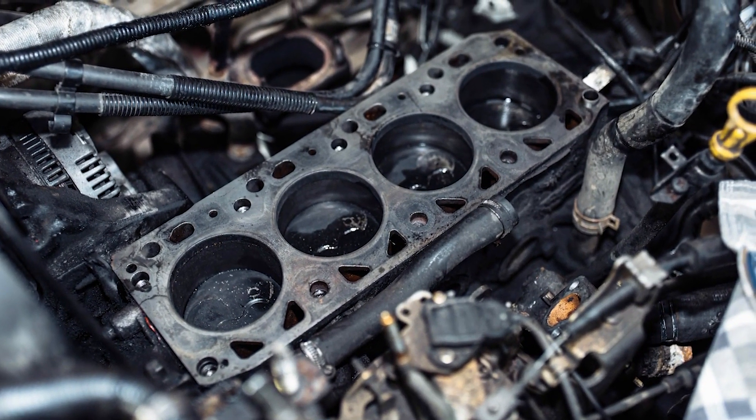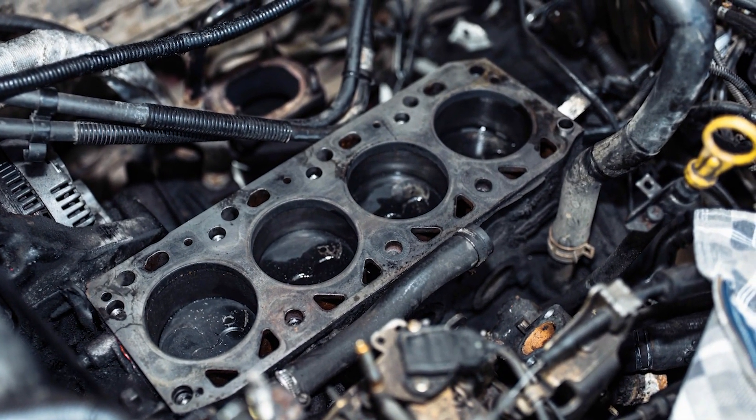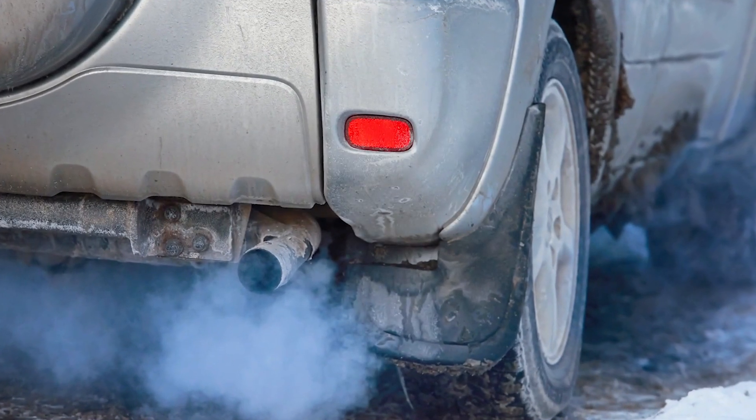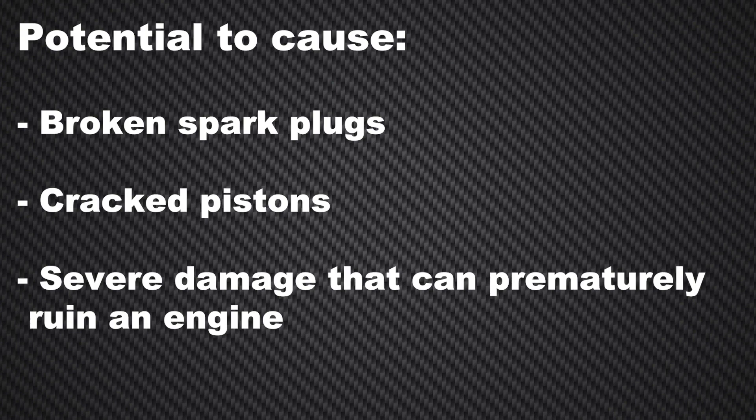When this happens, you get uncontrolled combustion that hammers down on the piston with massive spikes in cylinder pressure. The milder effects of LSPI are engine noise or rough idle, but LSPI also has the potential to cause broken spark plugs and cracked pistons, and even severe damage that can prematurely ruin an engine.